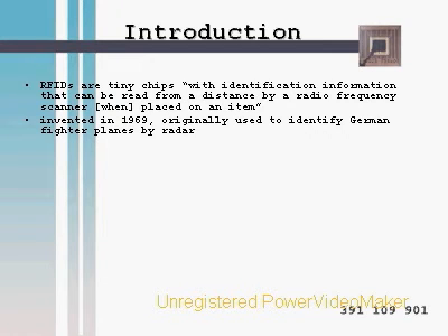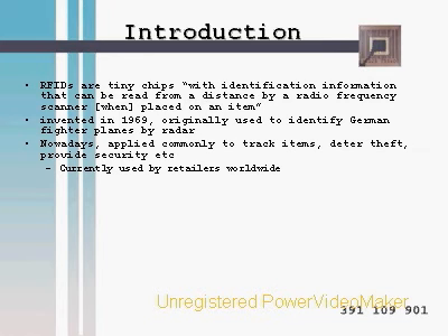This technology originated in 1969 for World War II German Luftwaffe fighter plane tracking via radar. RFIDs are most commonly used in retail stores such as Best Buy and even UBC Bookstore to deter theft. Esso and Cineplex Odeon offer passive RFID credit card swipe-and-pay methods. Other uses include passports and employee ID cards.